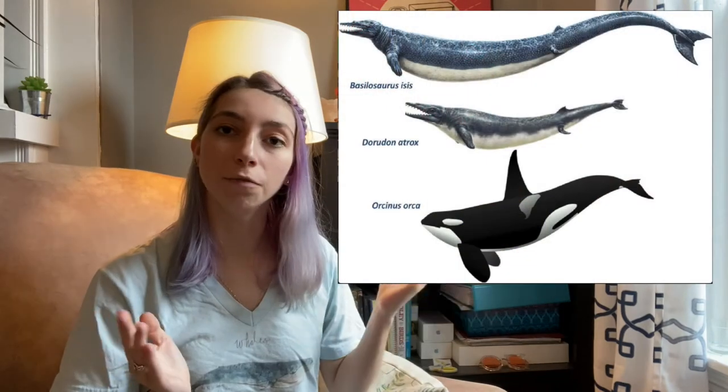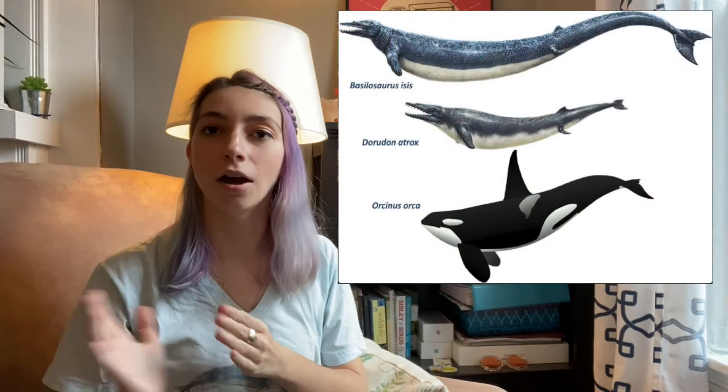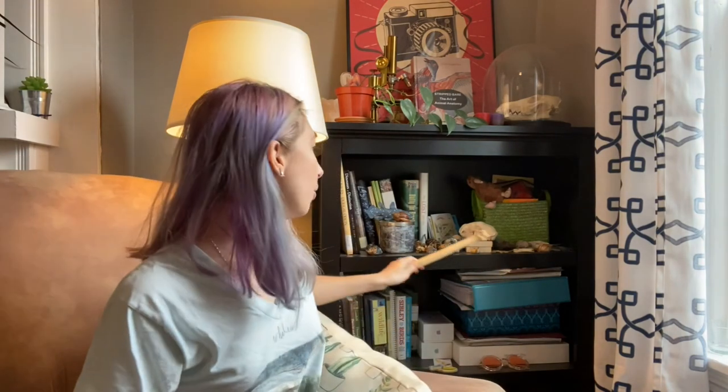Coming into the late Eocene, we have our recognizable whale and dolphin morphologies of Basilosaurus and Dorudon. As always, thank you so much for joining me in Abby's quarantine corner — I really hope to see you next time, whenever I feel like it.